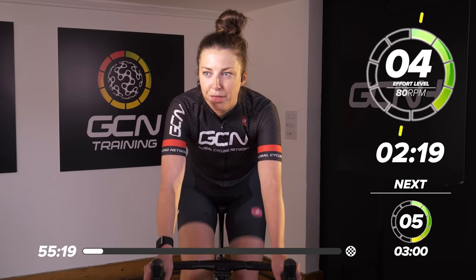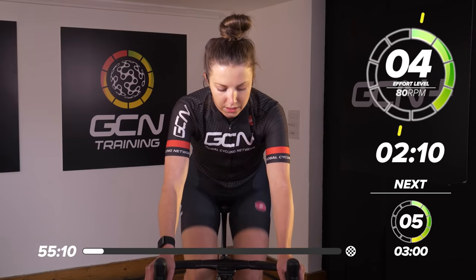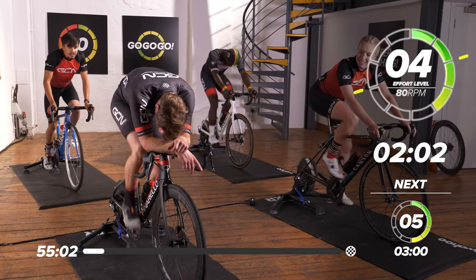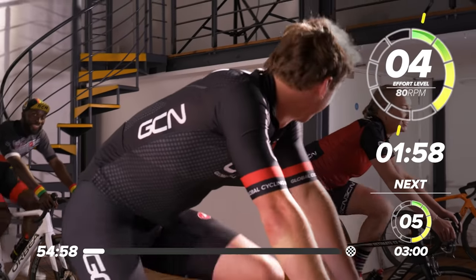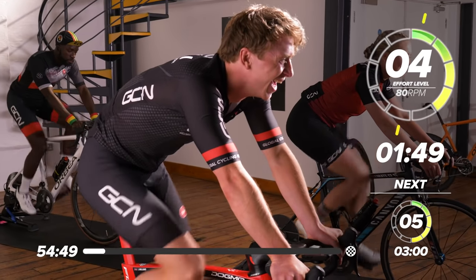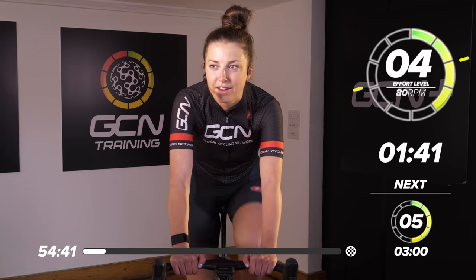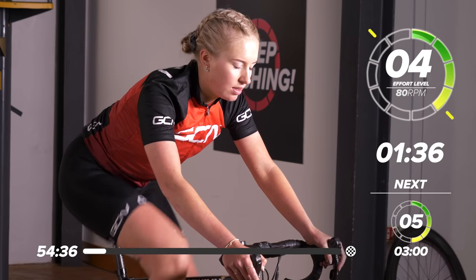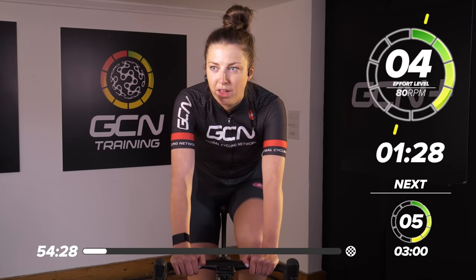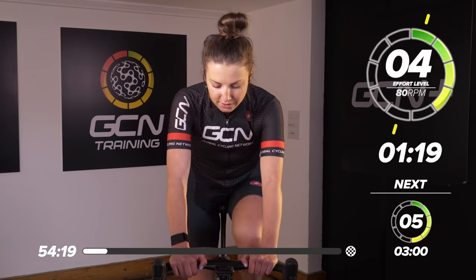We're getting into a nice rhythm. Settle down — three minutes of this effort now, nice and consistent. Hold a nice position on the bike. You can see everybody in the room's got slightly different positions. Nearly halfway through now, great work everyone. We're going to be slowly ramping up throughout this 12 minutes. Our last minute is actually going to be nine out of 10 — I feel like that's going to be pretty nasty. Make sure you're ready for that.